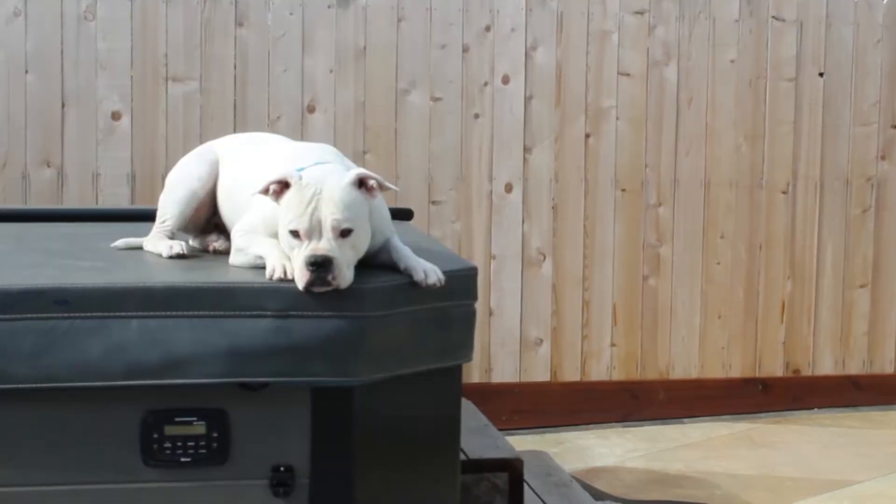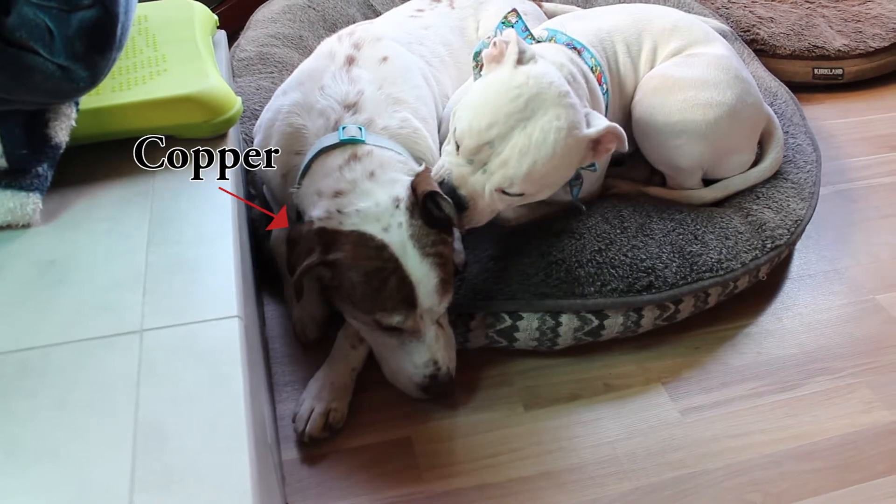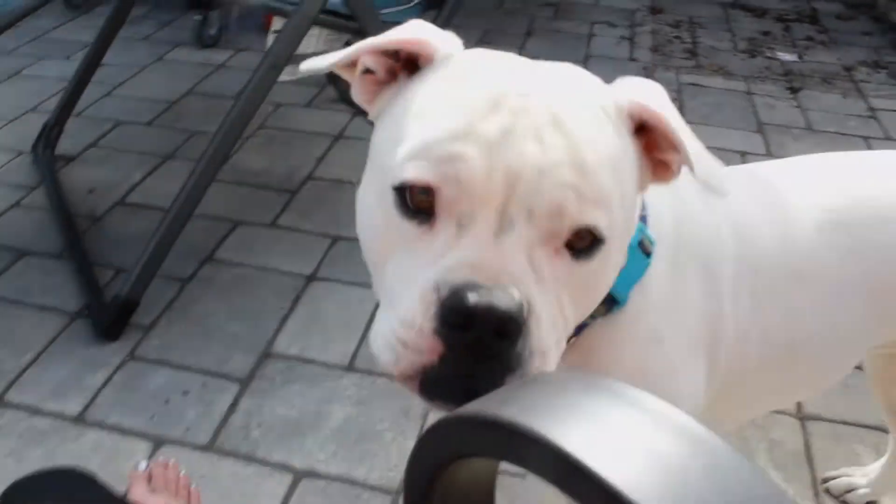It was a hard first couple of months. Peach wasn't potty-trained and loved to chew on everything. Their other dog, Copper, showed her the ropes and helped her get potty-trained, but not before many accidents inside.